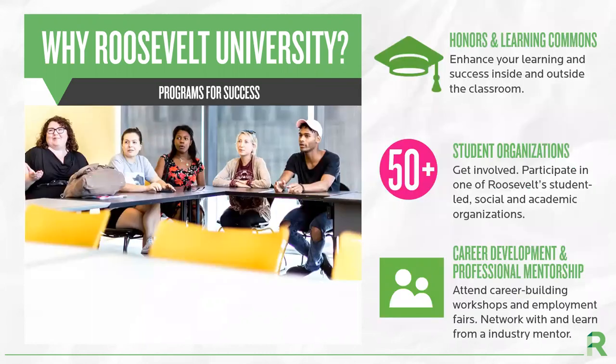We have many offices and organizations at Roosevelt to ensure that our students are successful. The Learning Commons provides free tutoring for students, as well as manages our peer mentor program, and assists students with disabilities who may need accommodations. The Honors Program is an opportunity for students to challenge themselves academically. By offering over 50 student organizations and clubs, we have created the opportunity for our students to be socially successful and engage with their peers.